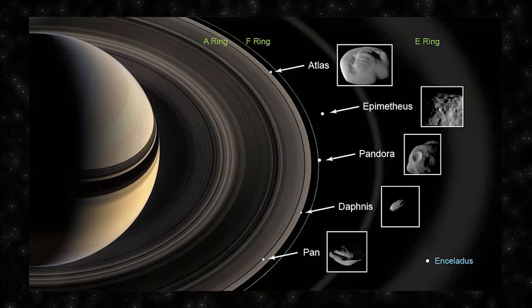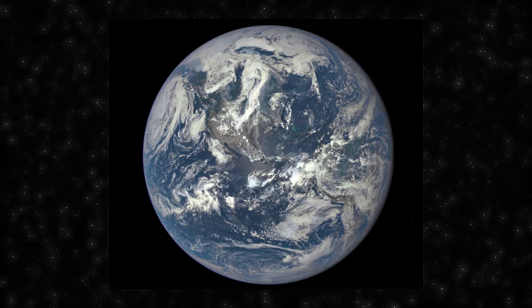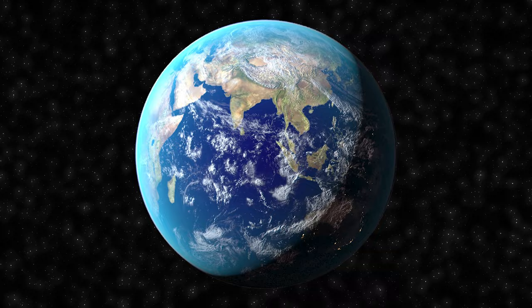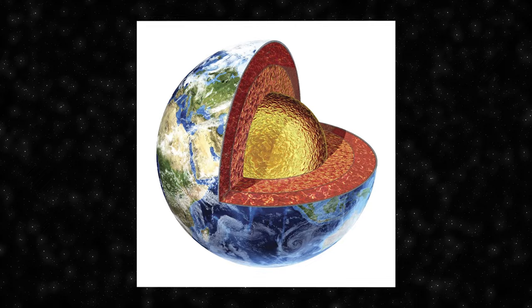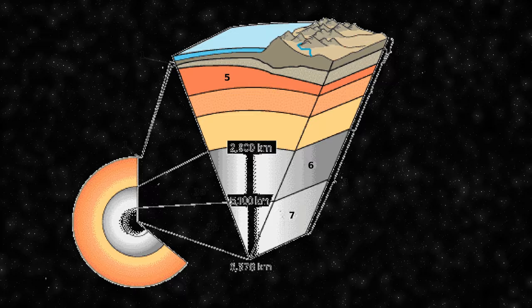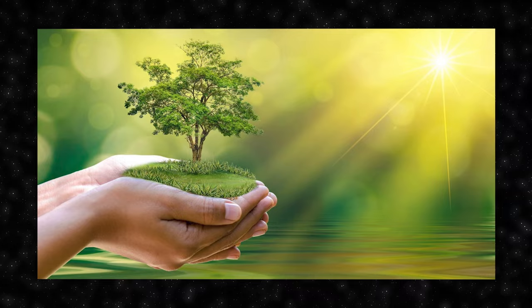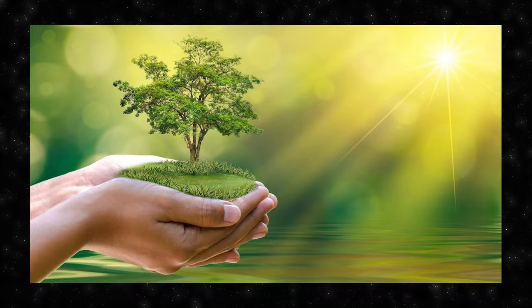Earth, the third planet from the Sun, stands as a remarkable celestial body hosting the marvel of life. Unique in our solar system, it is a water world boasting liquid surface water, with the global ocean blanketing 70% of Earth's crust and the remaining 30% forming continental land masses. Earth's crust, shaped by slow-moving tectonic plates, gives rise to geological features such as mountains, volcanoes and earthquakes. A liquid outer core generates a protective magnetosphere shielding against solar winds. The atmosphere, predominantly composed of nitrogen and oxygen, maintains surface conditions. Greenhouse gases trap solar energy, sustaining an average surface temperature of 14.7 degrees Celsius.